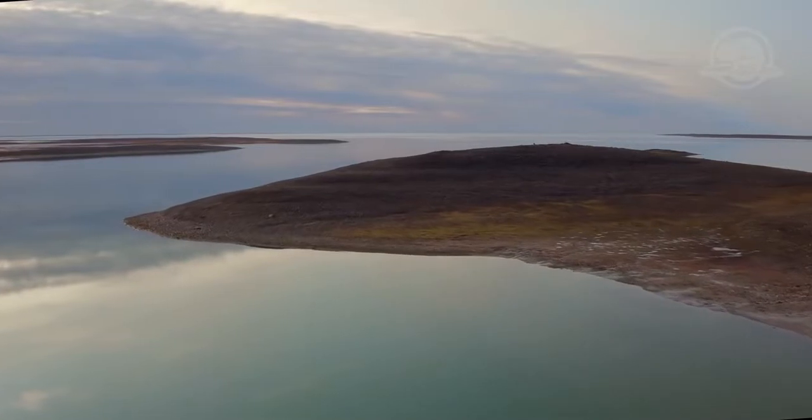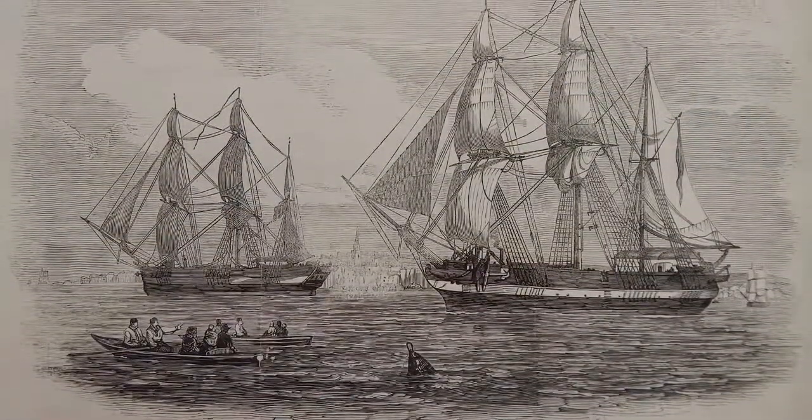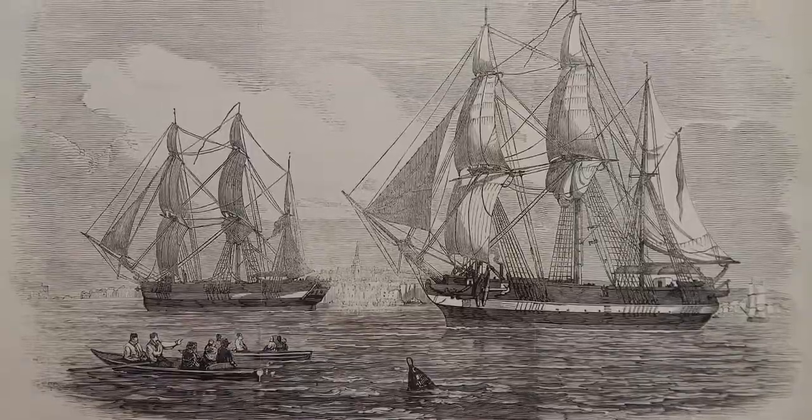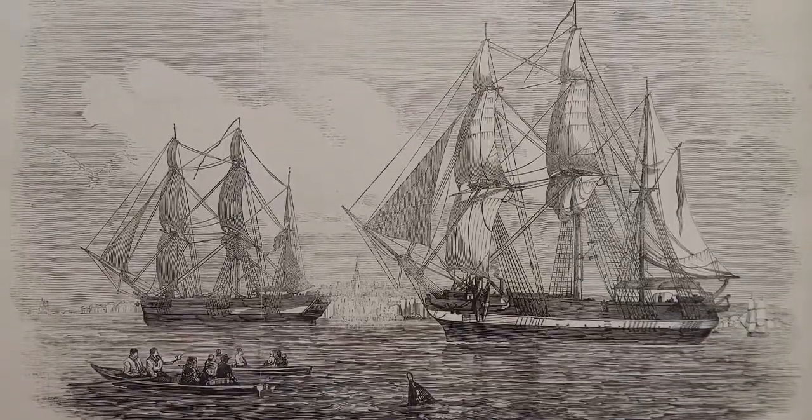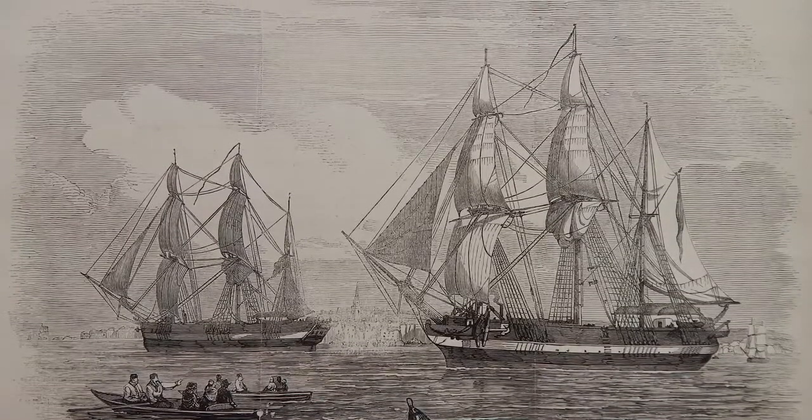In 1845, Sir John Franklin set sail from England with HMS Erebus and HMS Terror in search of a northwest passage across what is now Canada's Arctic. After being lost for over 170 years, the wreck of HMS Erebus was discovered in 2014, followed by HMS Terror in 2016.